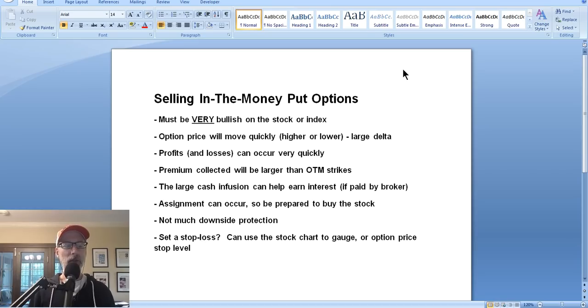Typically, we would sell out of the money put options, so we'll explain the difference. I get questions from people all the time - Lee, we know you like to sell out of the money put options, but can we sell in the money put options? If so, how does it work? What kind of return can I see? How is it different than selling out of the money put options? So we will talk about selling in the money put options today.